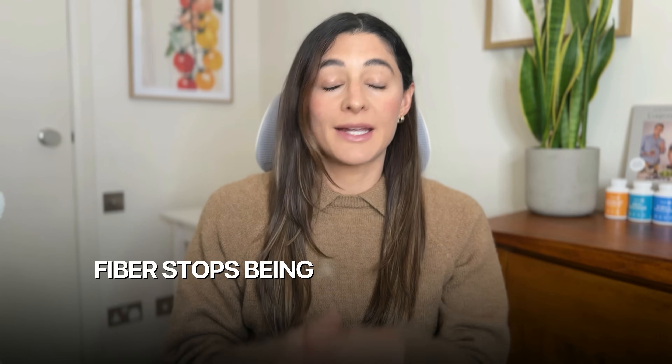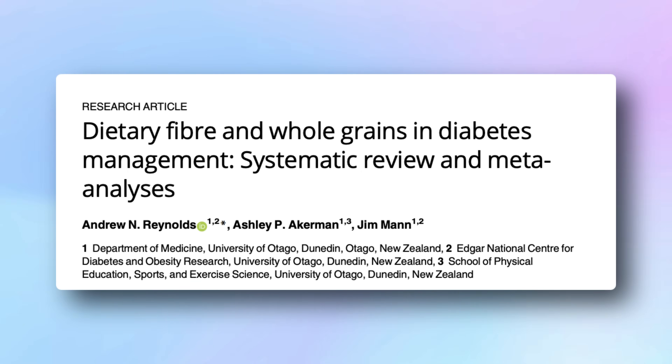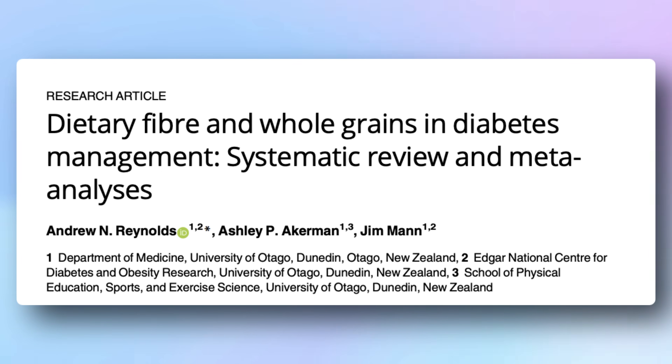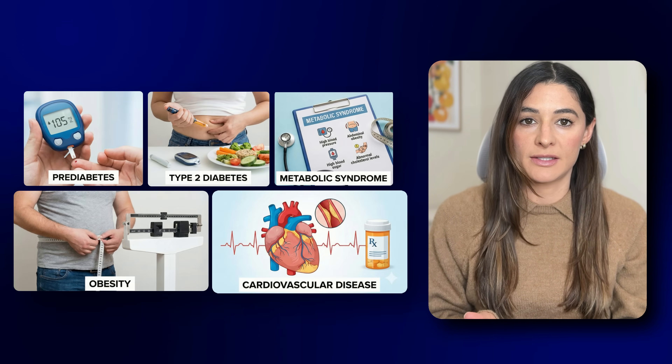People think of fiber as good for digestion, but when you look at the research, fiber stops being a digestive nutrient and becomes a true metabolic intervention that has the power to reverse the root of many high blood sugar problems. For example, a huge systematic review published in PLOS Medicine analyzed 42 randomized control trials — decades worth of nutrition science across prediabetes, type 2 diabetes, metabolic syndrome, obesity, and cardiovascular disease. Here's what they found when people increased their total fiber intake to around 35 grams per day.